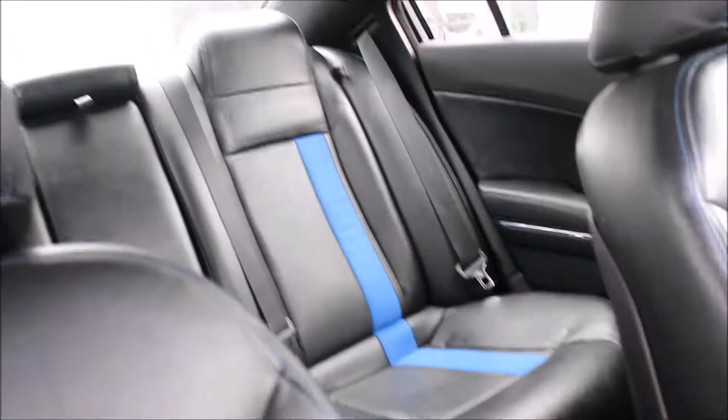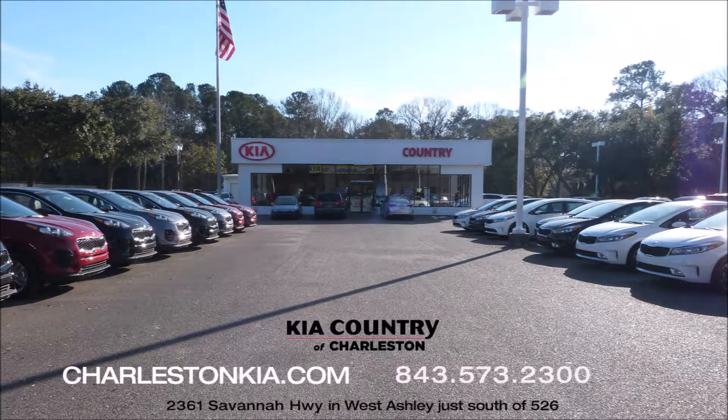For more pictures or videos, please visit charlestonkia.com or come see us at Kia Country of Charleston on Savannah Highway. Ask for Tony and I'll get you in a test drive today.